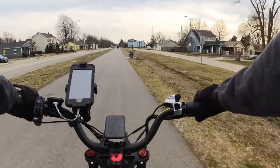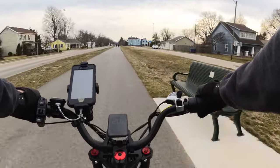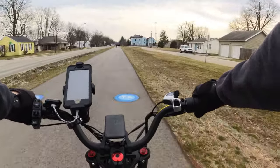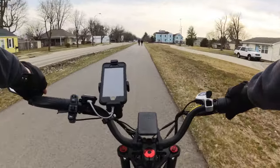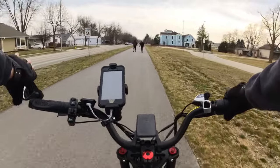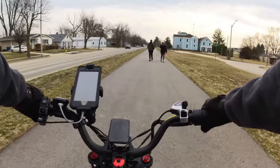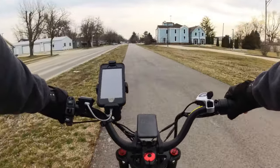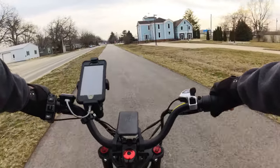Overall, this trail is pretty nice. The asphalt is incredibly smooth all the way down. There seem to be quite a few road crossings that I'm not used to after riding on the Monon, so you have to keep an eye out to make sure you're not going to be hit by cars crossing.